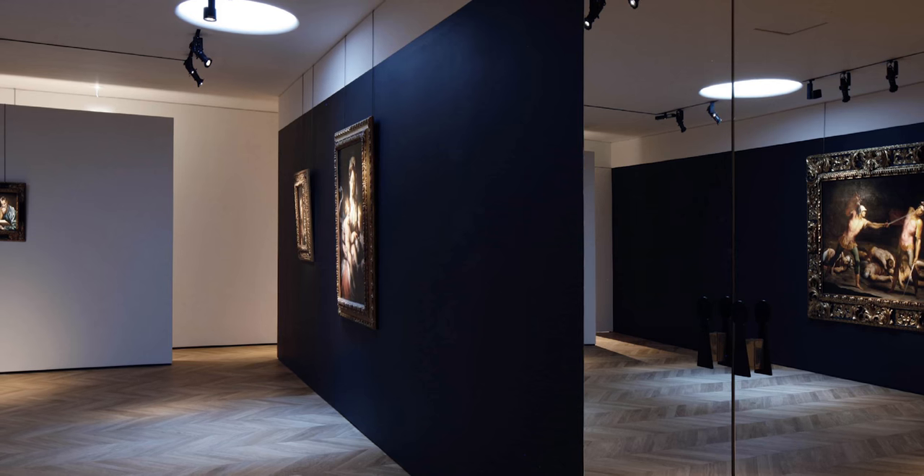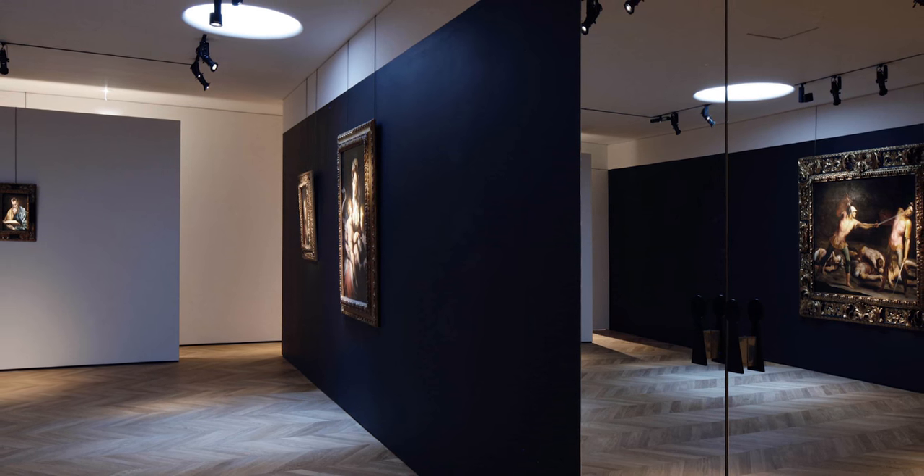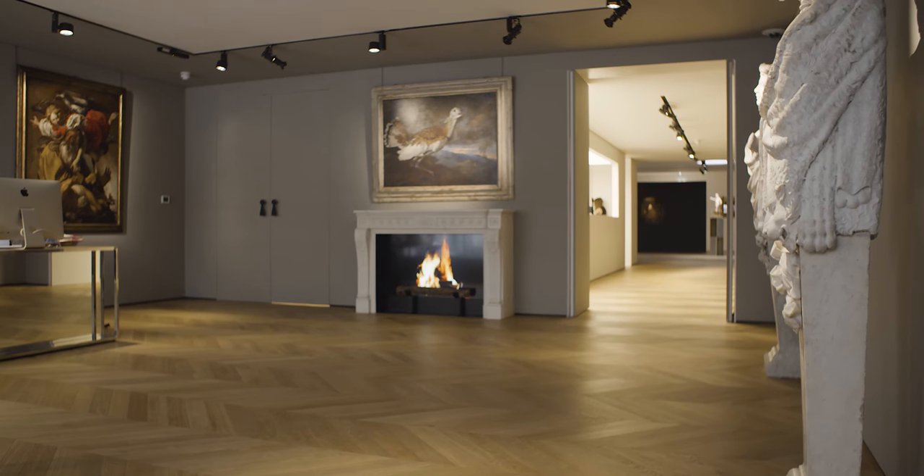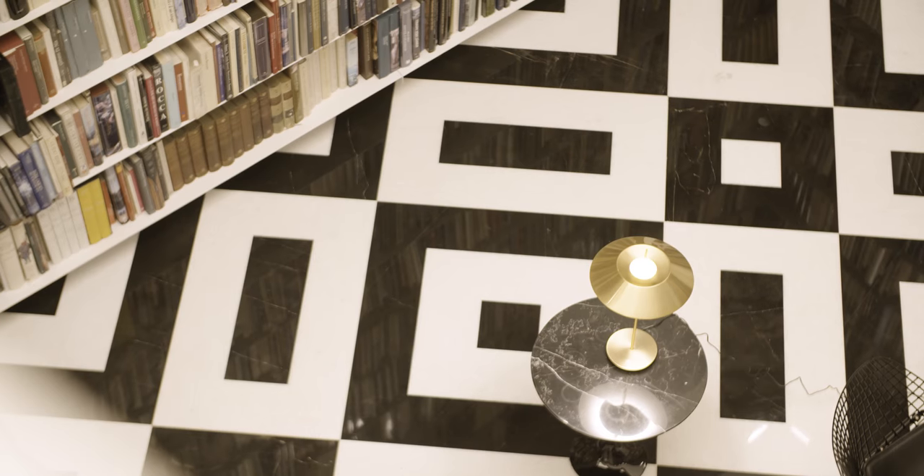You need to show in a contemporary way an old masters gallery with all this history behind, so you cannot do something that is not... it has to be very chic and has to be a crisp point. It cannot be like a depressing old masters thing.